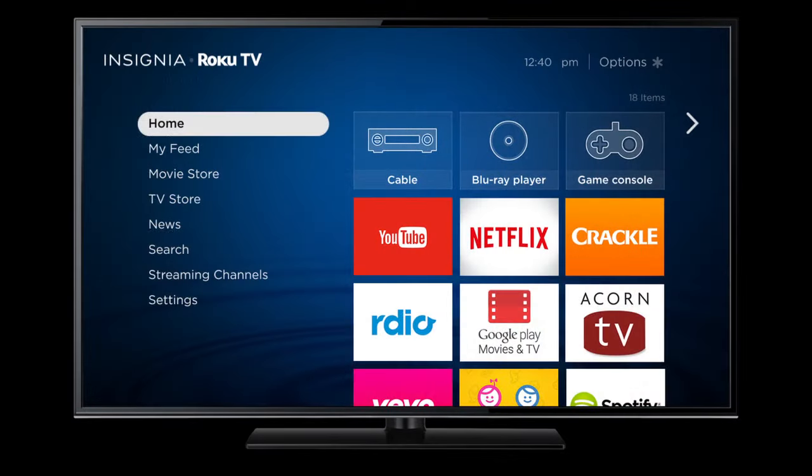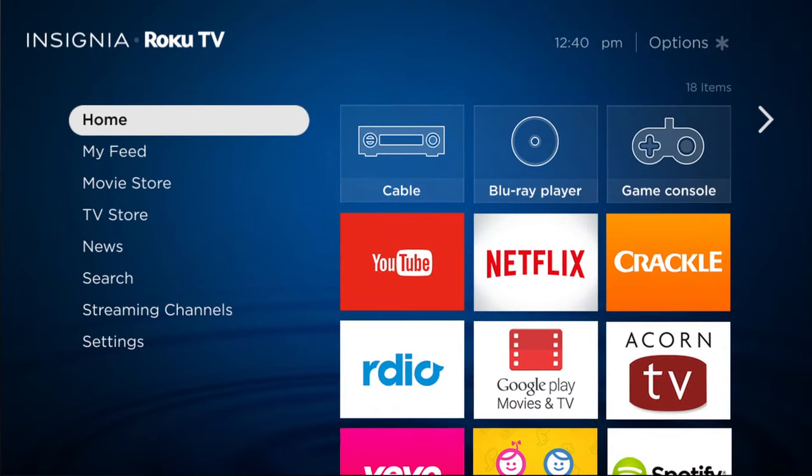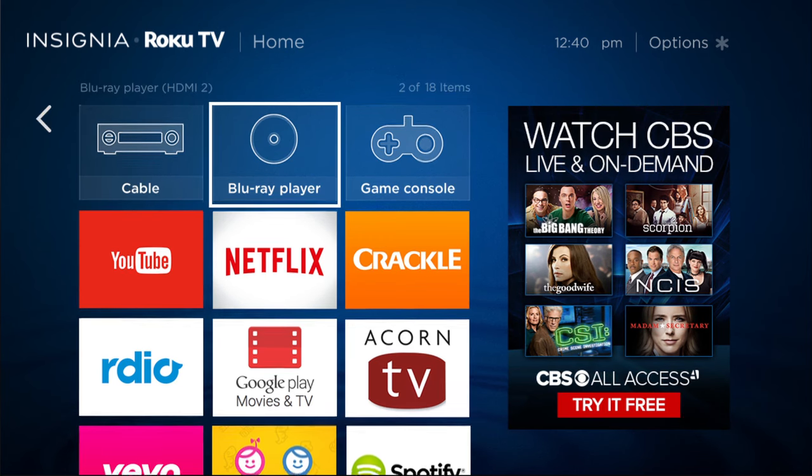Now, just a quick overview of what's where. Within Home, you'll find your personal selection of entertainment sources, which makes it easier than ever to switch between items like cable TV, Blu-ray player, and streaming channels.